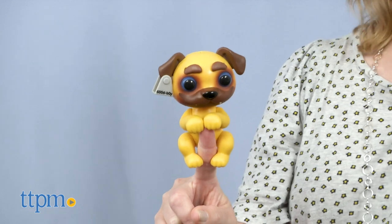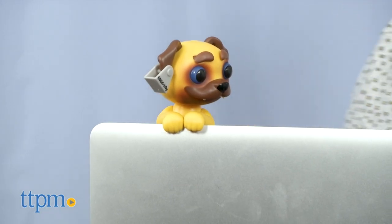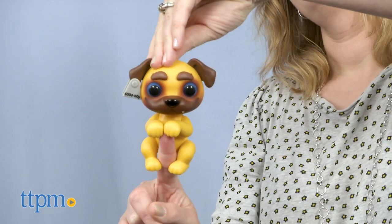Pop one of these characters onto your finger, or set them down on a table — their hands are designed to grip onto things, such as a laptop. Then turn them on for some interactive fun.